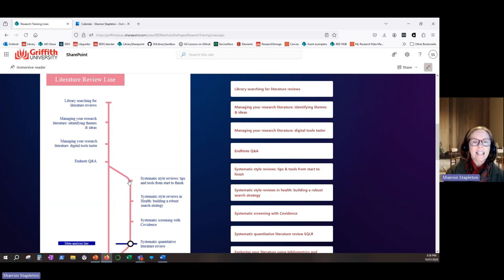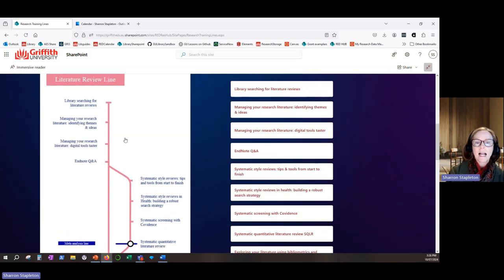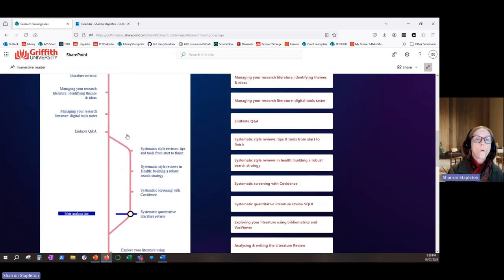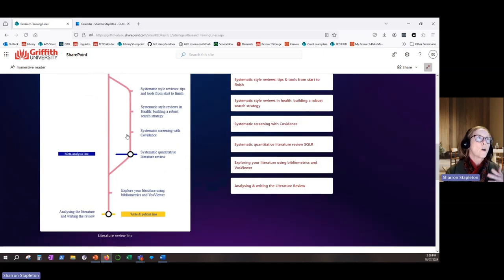A line may branch out into a number of sublines, and in this case the line branches to a systematic style literature review and the training that is available there. The order of the workshops in these lines either represents foundational to advanced skills, or prerequisite requirements to next steps, such as learning about research design and analysis methods prior to deciding on data collection methods.